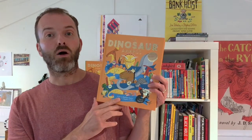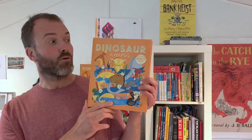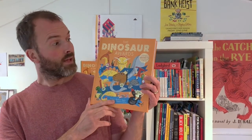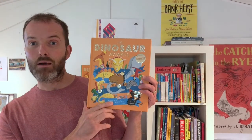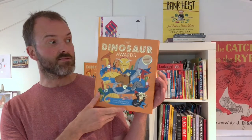All the dinosaurs are winning awards, things like the Colossal Claws Award, the Four-Winged Flight Award and the Dinosaur Killer Award. And what I'm going to show you today is I'm going to read you a page from the book and also show you how to draw one of my favourite dinosaurs, the Dromaeosaurus.